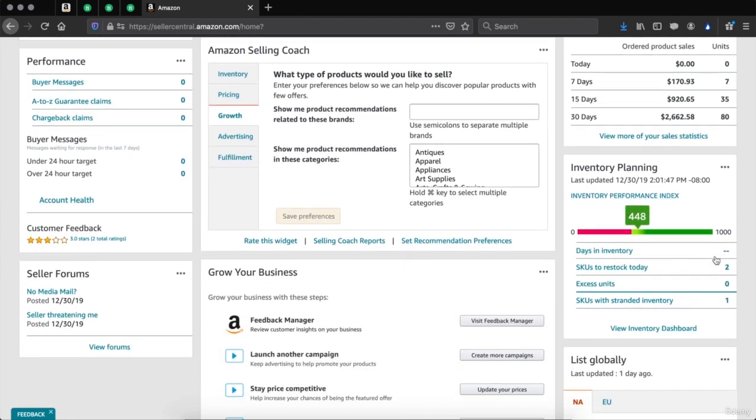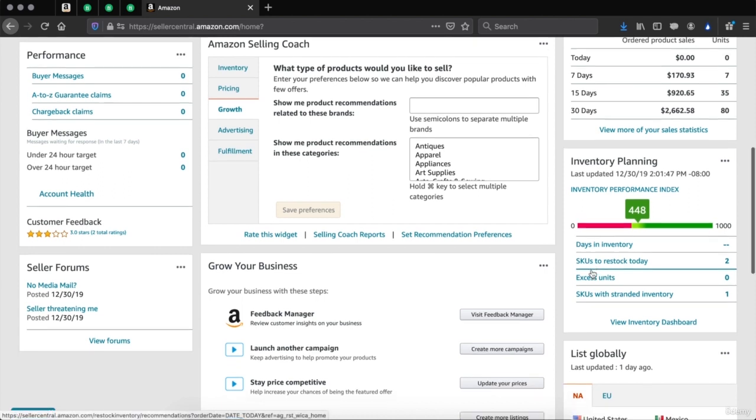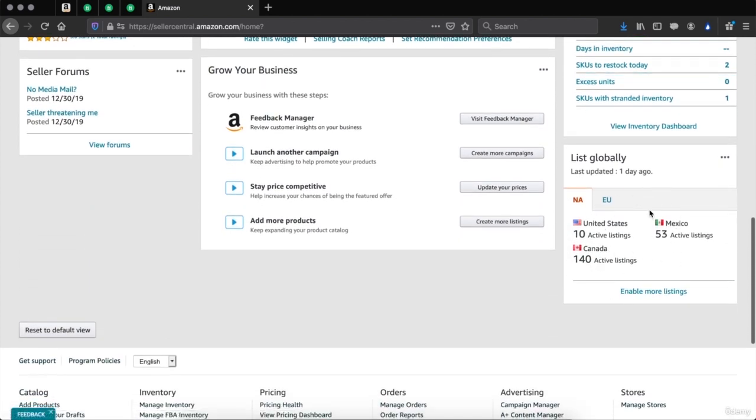Your inventory planning — if you're running out of inventory, Amazon is going to tell you which SKUs you need to restock today and whether you have stranded inventory with those SKUs. SKU is what Amazon uses to track items, so every item is going to have a specific SKU. This also shows where you sell — we have 10 active listings in America, 100 in Canada, and 53 in Mexico. You don't just have to sell in the United States; you can sell across the world.